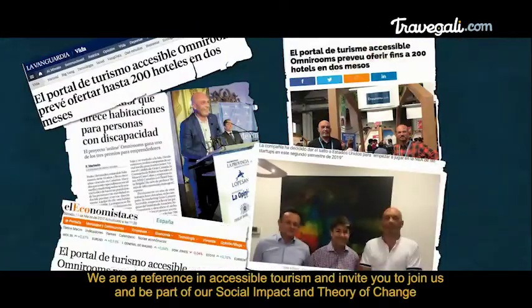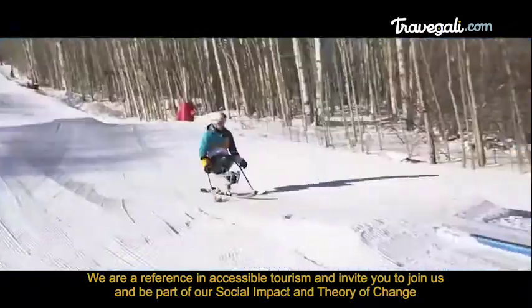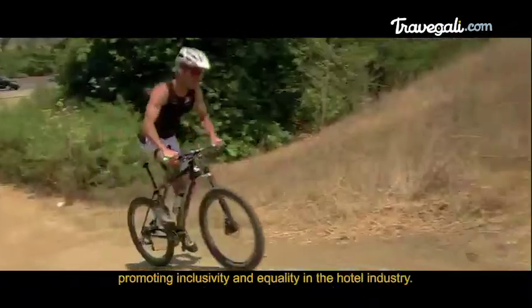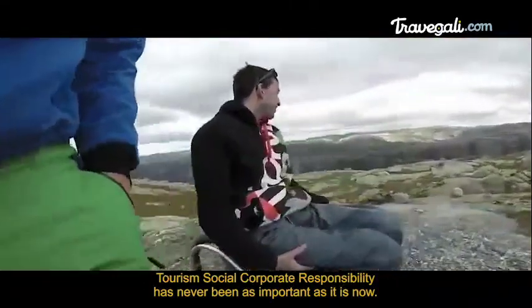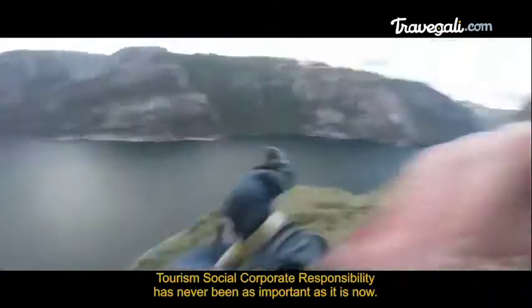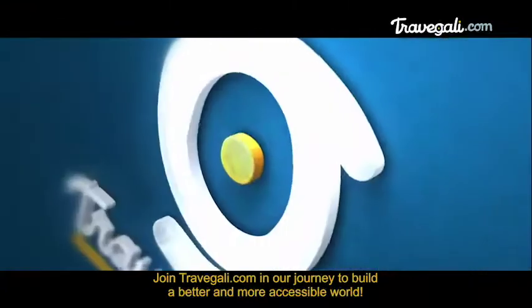We are a reference in accessible tourism and invite you to join us and be part of our social impact and theory of change, promoting inclusivity and equality in the hotel industry. Tourism's social corporate responsibility has never been as important as it is now. Join Travelgalley.com in our journey to build a better and more accessible world.